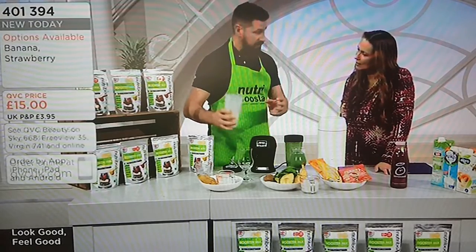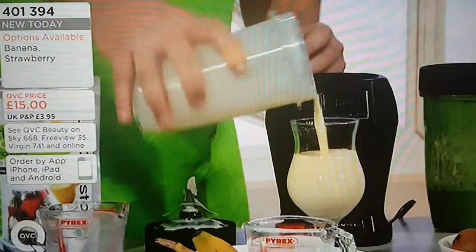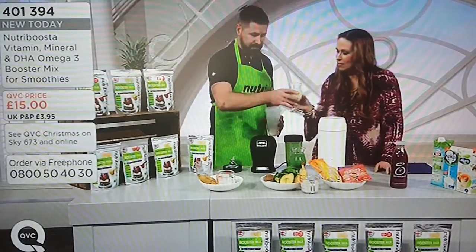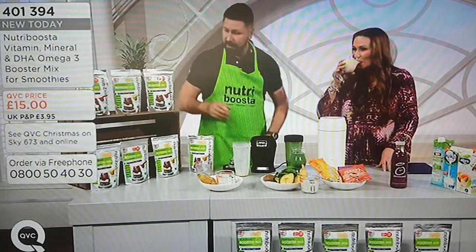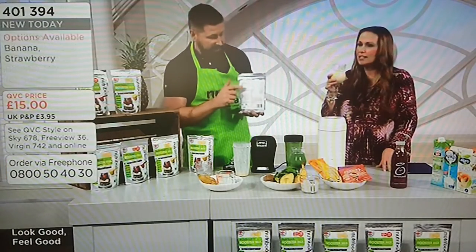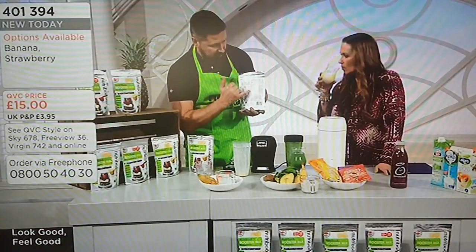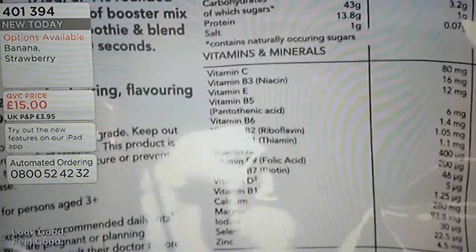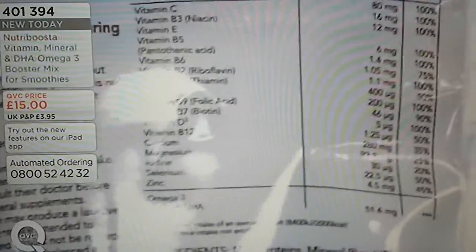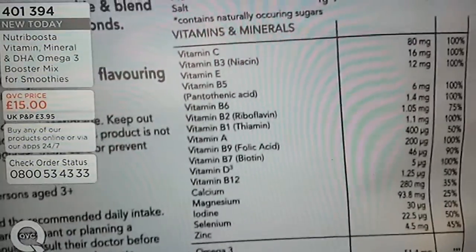With all those vitamins, minerals and omega-3. It smells good! Now I'm going to turn the pack around — if the camera can zoom in. What we can see on the back here is a whole array of vitamins, minerals, DHA. It says no preservatives, no added flavourings. It's a pretty good natural product.